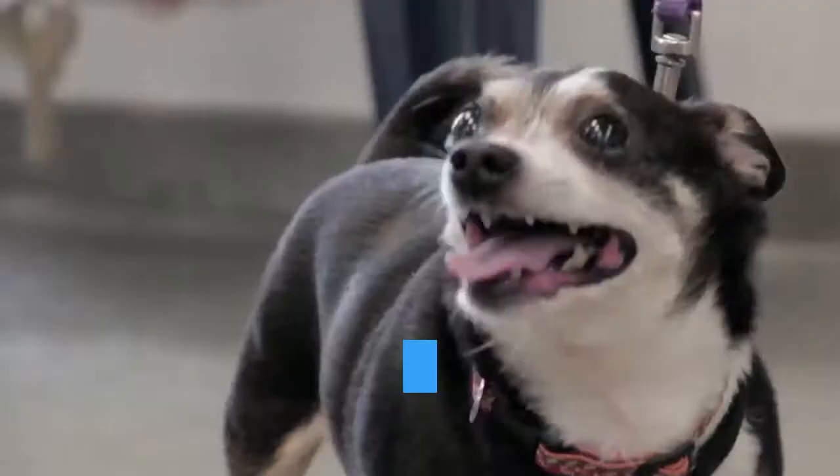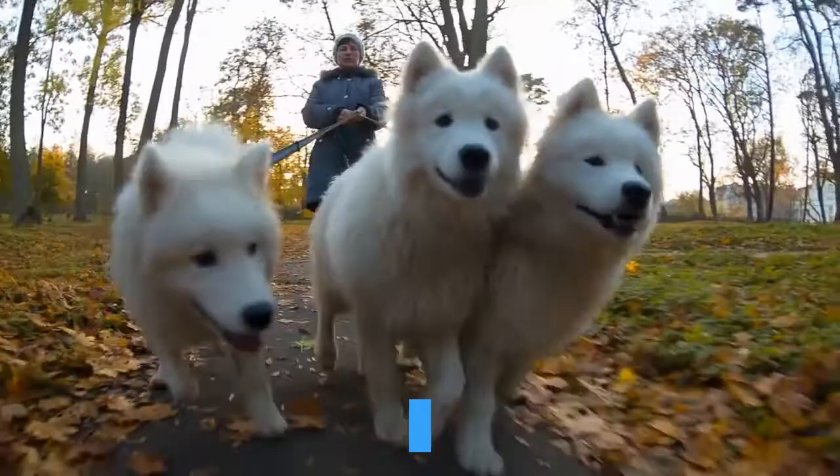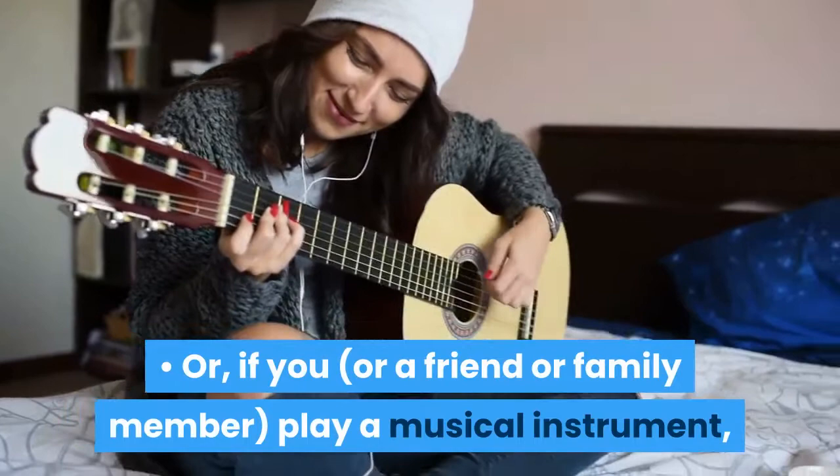Find a sound that makes your dog howl if waiting doesn't work. In many cases, a dog that is not inclined to howl will do so if it hears a certain sound or noise. Try playing different genres of music around the house and see if your dog howls to one. Or, if you or a friend or family member play a musical instrument, play it around the house and see if it causes the dog to howl.